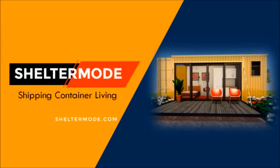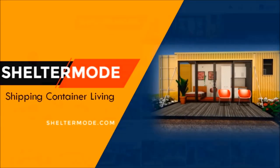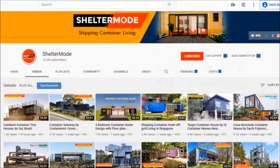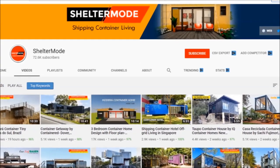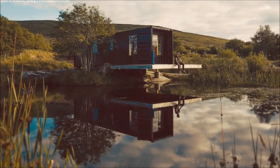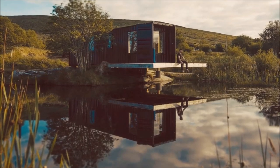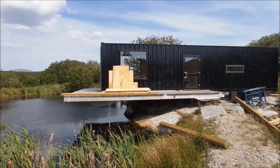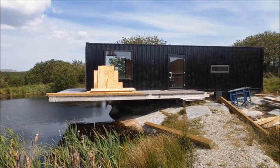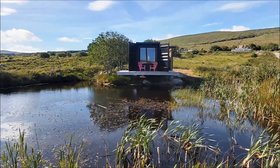Welcome back. If you want to learn more on shipping container living, kindly subscribe. If you like our content, give us a thumbs up or share your opinion in the comment section below. Without further ado, let's get started. Frank the shipping container is a contemporary shipping container conversion overlooking the Atlantic coast. This tiny home is built from a single 40-foot shipping container transformed into 320 square feet of trendy accommodation, listed as a private guest house.